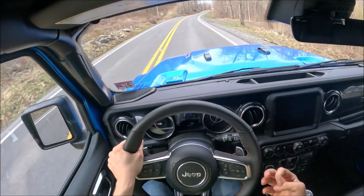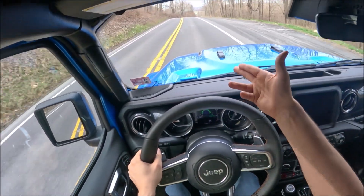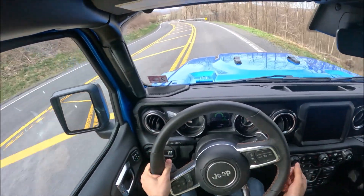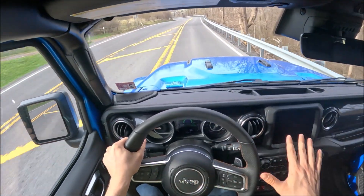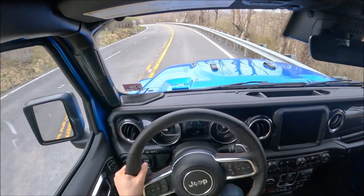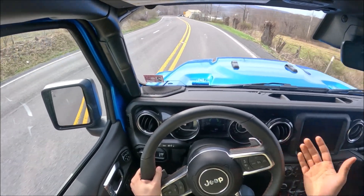I like the 392 Wrangler more than I liked the Challenger Scat Pack. With the Scat Pack it was more fun on roads like this, but with the 392 Wrangler I can have fun on roads like this and also take it off-road. With the Challenger I obviously couldn't take it off-road — I was always worried about scraping even a regular speed bump, and it had that front splitter too. With the Wrangler I can drive wherever I want; I don't have to worry about scraping on anything.